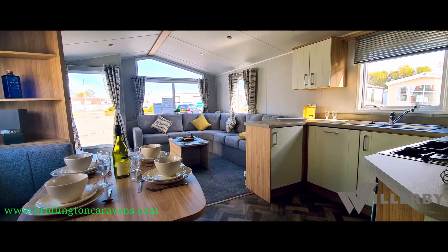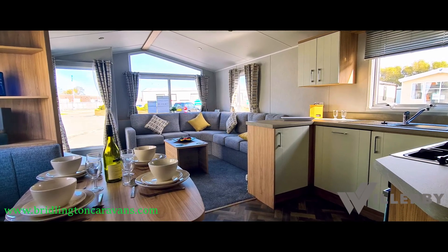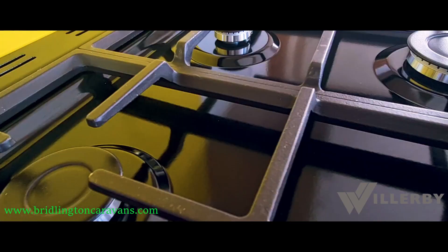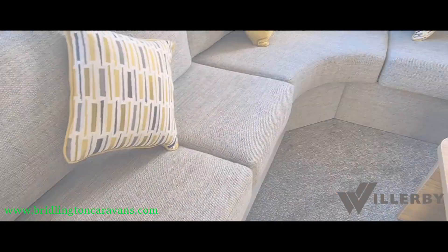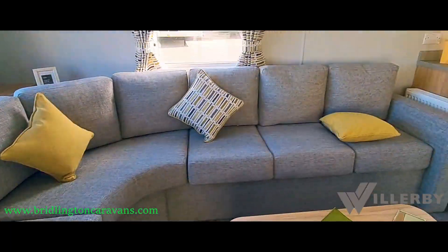The Willoughby Castleton truly delivers with its contemporary style and comfortable finish throughout. If you're looking for something different with great attention to detail, amazing design and of course that all-important comfort, the Willoughby Castleton is for you.